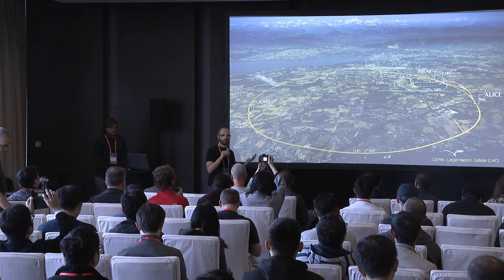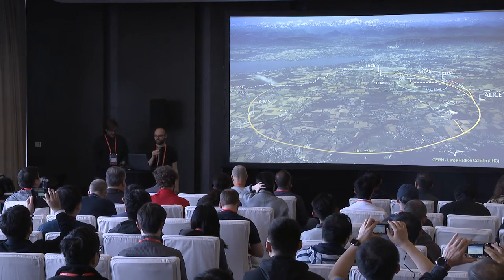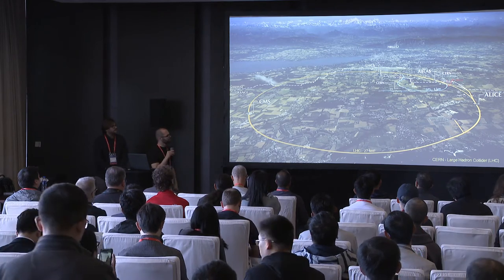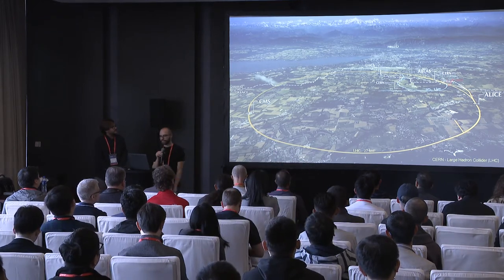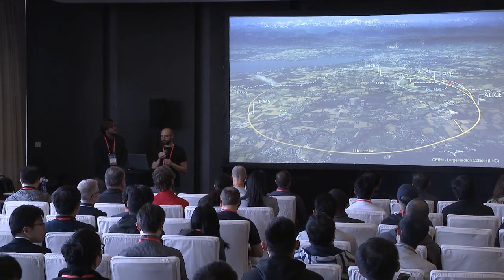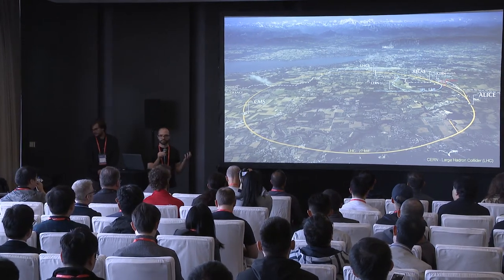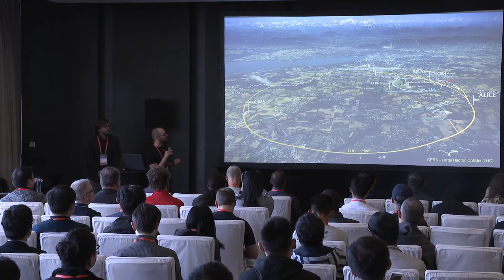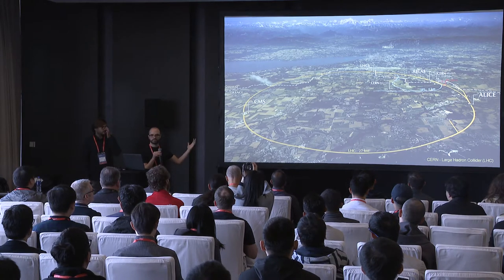This will not be a CERN talk without a little introduction about what we do. We are in a different continent, so let's introduce the organization. CERN is the European Organization for Nuclear Research — the biggest international scientific collaboration in the world. More than 10,000 scientists work in the organization. The main mission of CERN is to do particle physics, fundamental research. For that, CERN offers facilities to scientists all around the world, including a very complex set of particle accelerators.